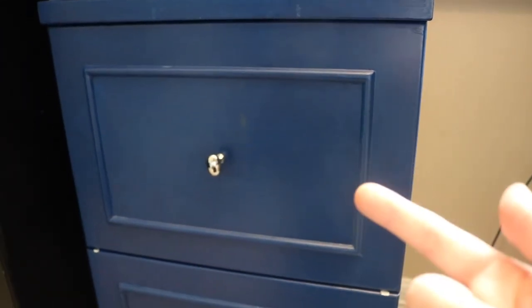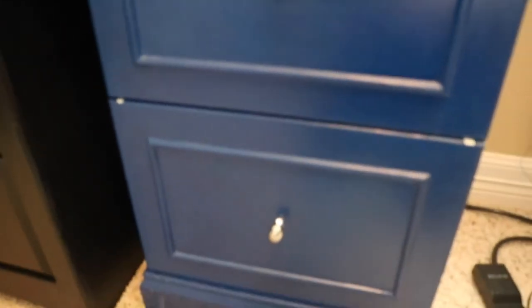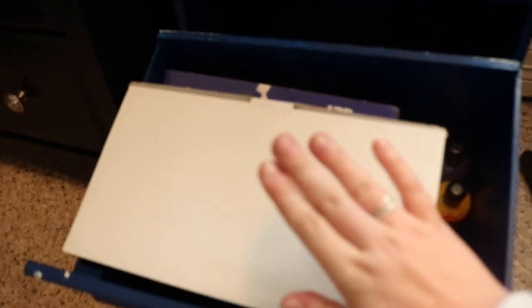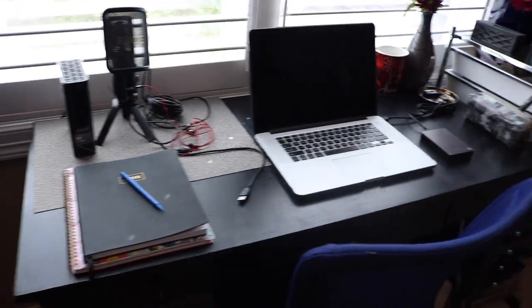There are two drawers here. The first one has a lot of extra electrical plugs, wall scents, and stuff I don't use on a daily basis. The bottom drawer is harder to open so I keep all of my airbrush stuff there — my airbrush kit, my airbrush gun, and all of my airbrush paints, which are the Mehron liquid makeup paints in all colors of the rainbow with two skin tones so I can mix and match to get the perfect shade.